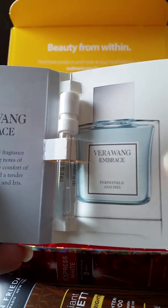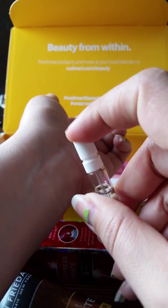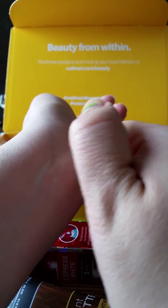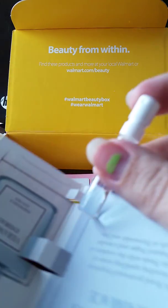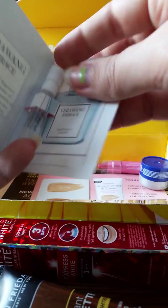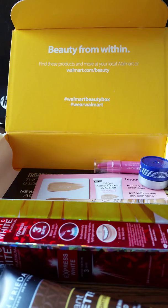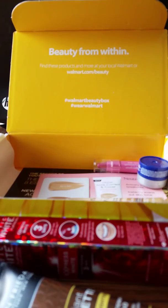Next up we got Vera Wang Embrace in Periwinkle and Iris. Let's try it — I can get it to work. That is different. I don't know what it reminds me of, but it's not one of my favorites, though it smells okay.